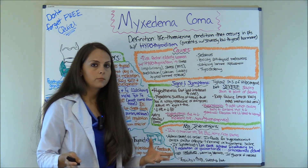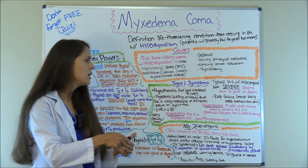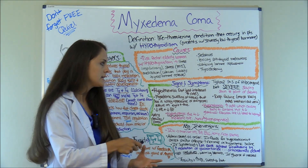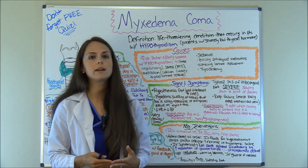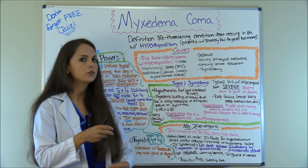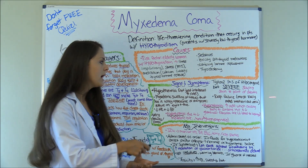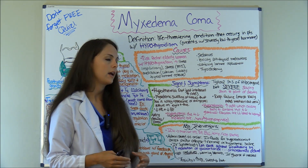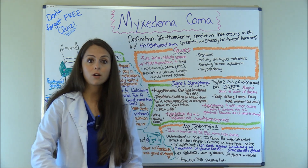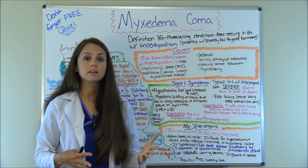Two more important things that people often overlook in myxedema coma: hyponatremia — low sodium. One reason for this is an increased anti-diuretic hormone, or ADH. In this condition they can have increased ADH, which causes the body to conserve water. If we're conserving water, we're watering down our sodium levels, resulting in low sodium. It's also due to a decreased glomerular filtration rate because the kidneys aren't getting as much blood flow, since we have low heart rate, low blood pressure — everything is slowing down and they're not filtering correctly.